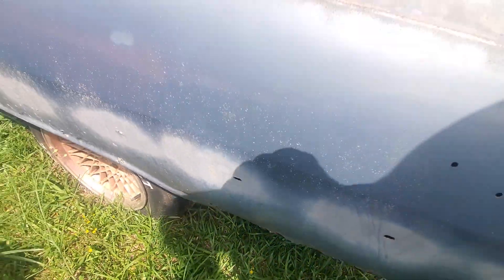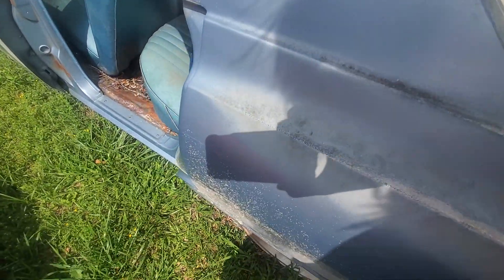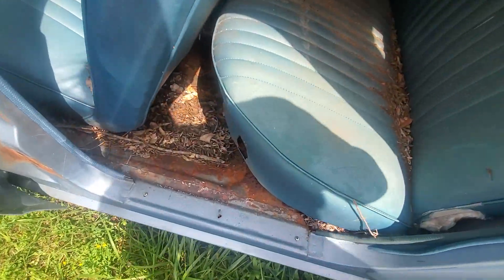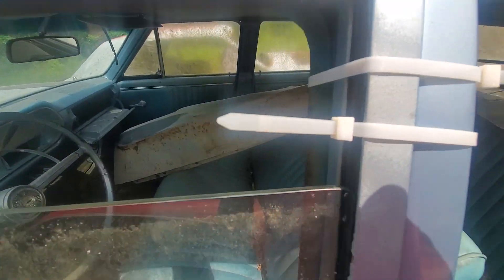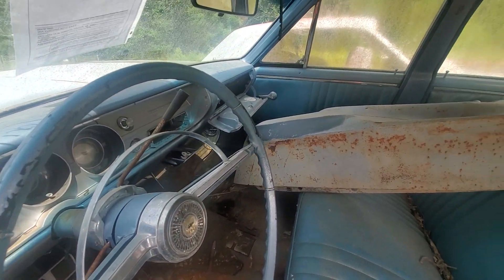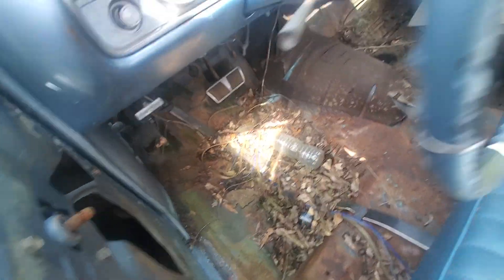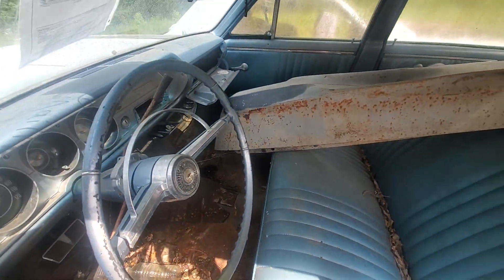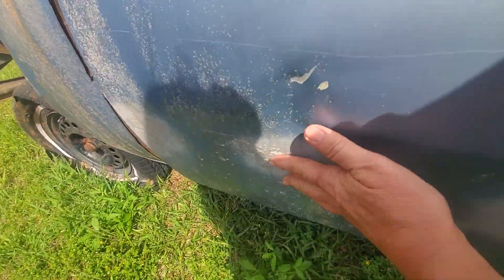Got a little rust down here on the quarter panel on the driver's side. Missing the driver's side door — this one's zip tied, so we'll just go in through the window. Looks like it's got all the gauges; the floorboard doesn't look bad down there. Get that thing cut open so we can see down here at the bottom — does have another little dent right here.